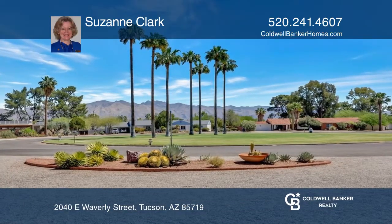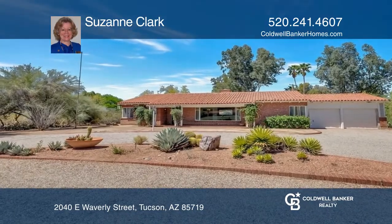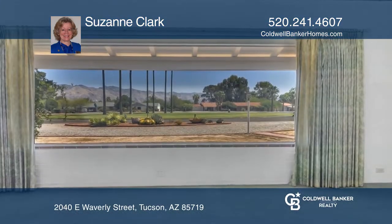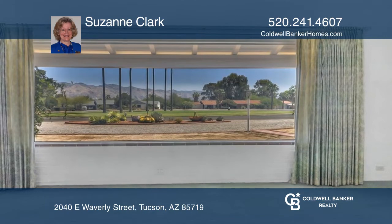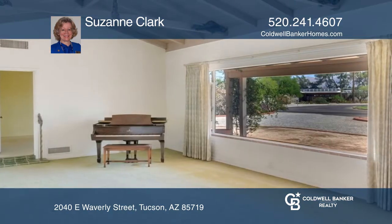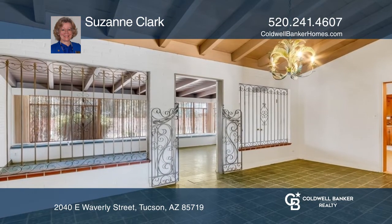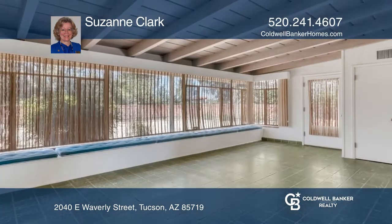Come see this mid-century Tucson brick, Joesler-style home situated on over half an acre near the historic Arizona Inn on Waverly Circle Park, with fabulous views of the Catalina Mountains. The three-bedroom, two-bathroom, almost 2,400-square-foot home in one of Tucson's most desirable neighborhoods is offered as-is.